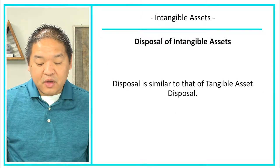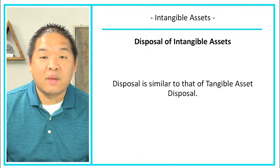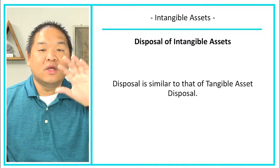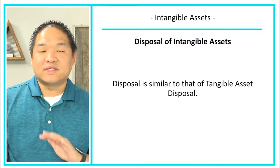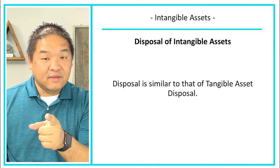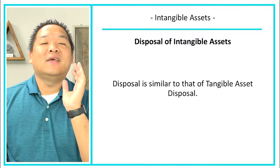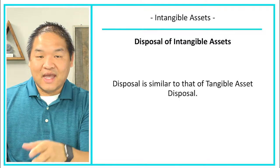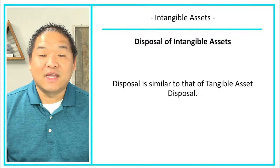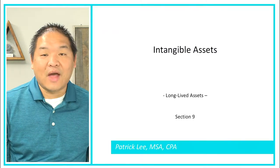When we dispose of intangible assets, we do the same thing as with tangible assets. If you have to dispose of an intangible, refer to the tangible disposal process — it works the same way. We bring the amortization up to date if it's a limited-life asset. If it's an unlimited-life asset, it doesn't need to be brought up to date. That is a look at intangible assets.